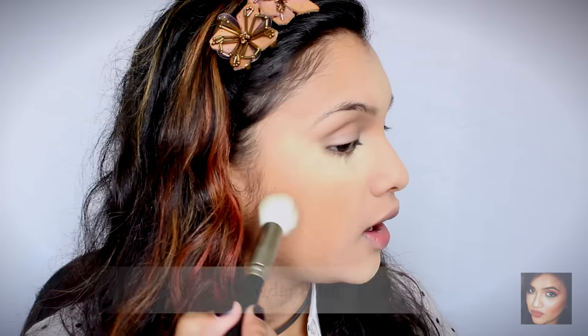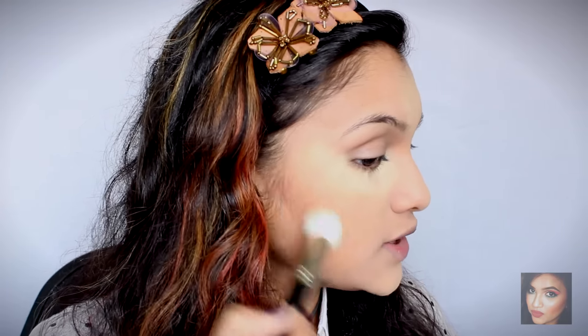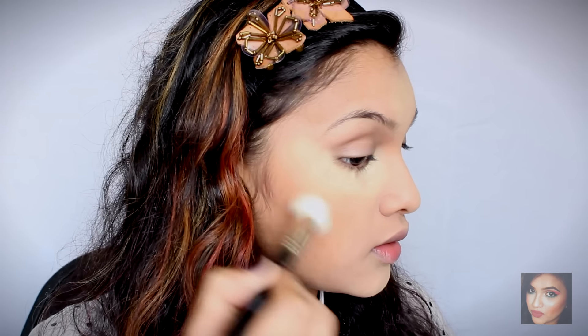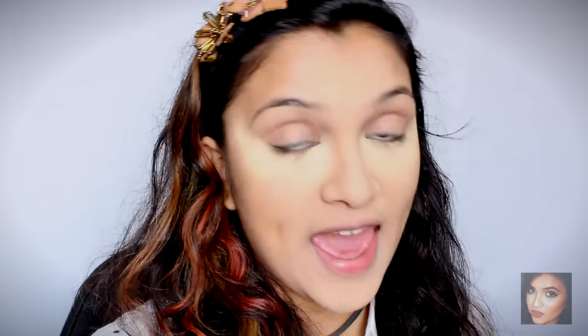First today I'm going to do my contouring and blush, and then we'll move on to eyebrows and eyes. For contouring I'm going to be using the Savannah Colors Ultra Blush Palette — I'm using this shade right here and I'm just going to contour my face very slightly. Then I'm going to take the same brush, pinch it a little bit, and contour my nose as well.